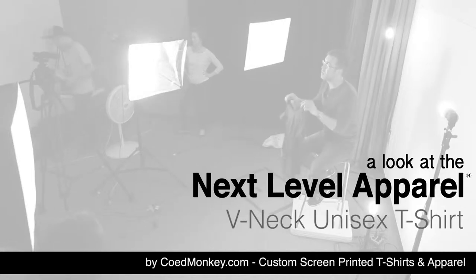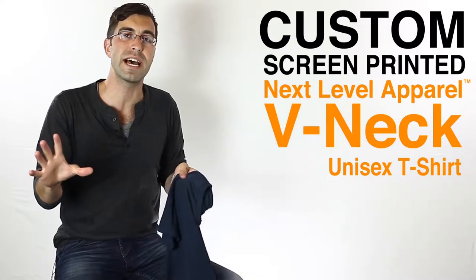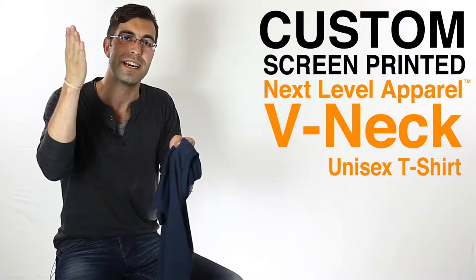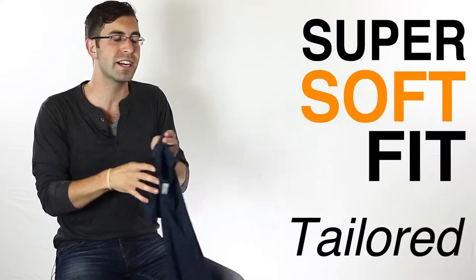What's up everybody? Today we're here talking about the Next Level V-neck T-shirt. Now this is one of my favorite V-necks because the length of the V going down is just perfect. It's a super soft fit, tailored, but I'm going to show this to you on my buddy Christian here.